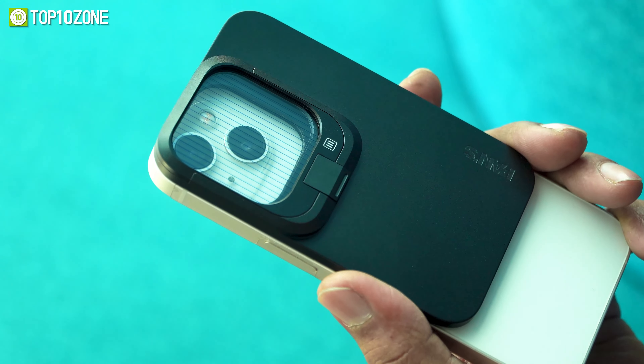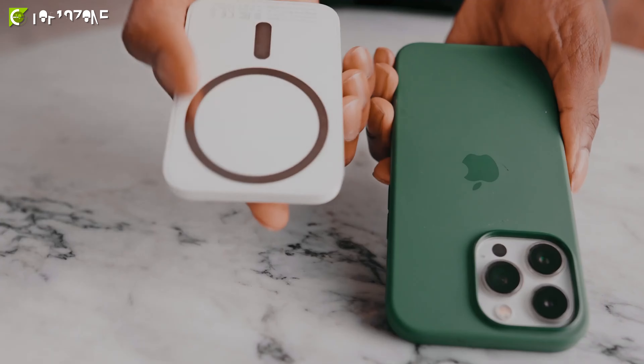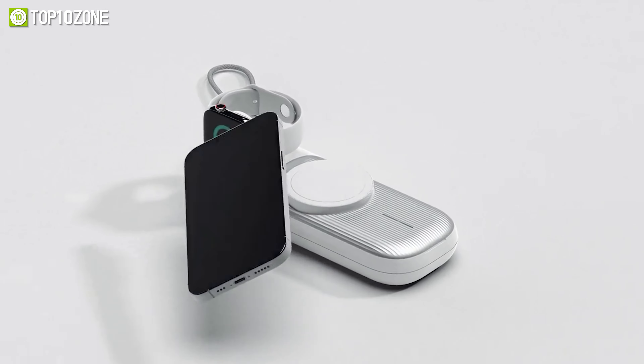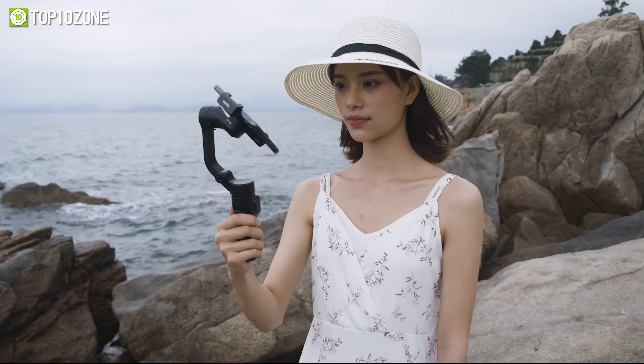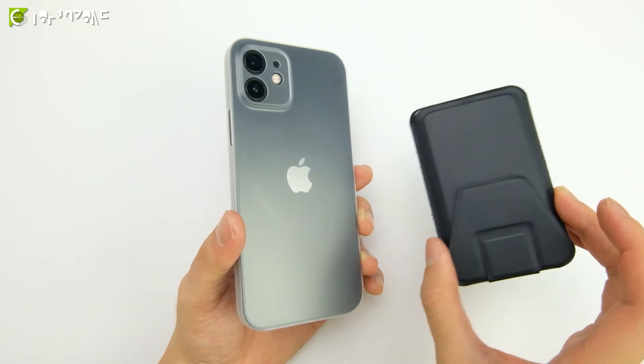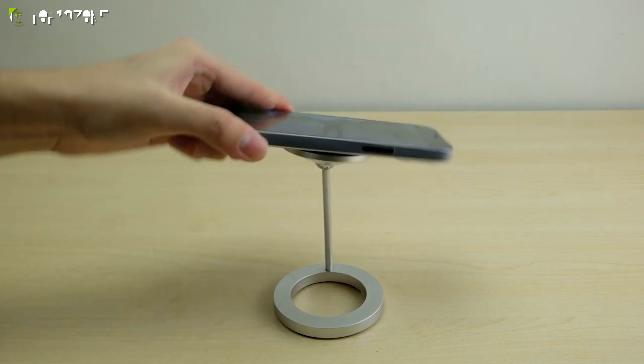Whether you're looking to protect your iPhone, enhance performance, or just make it more stylish, there are a plethora of gadgets and accessories available to suit your needs. So today, we will show you the top 10 amazing iPhone gadgets and accessories. Let's dive into the video.